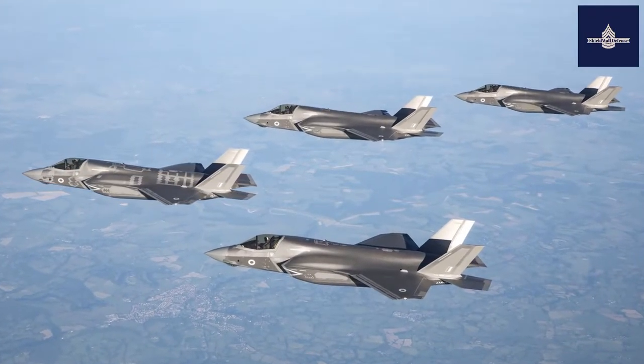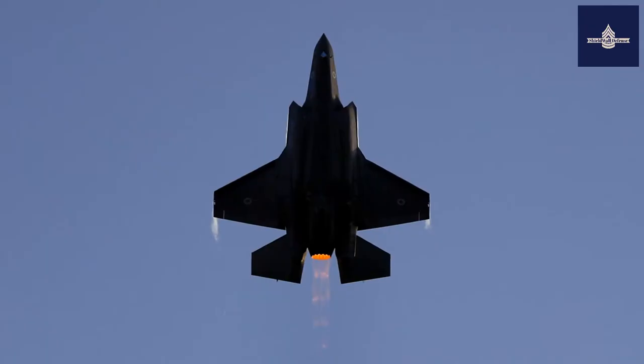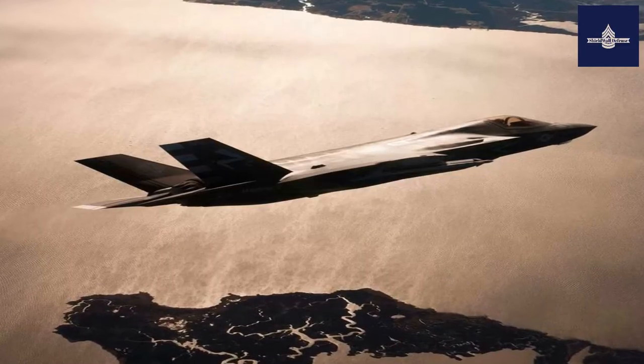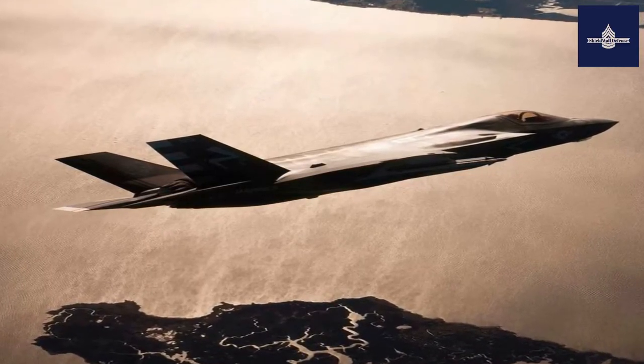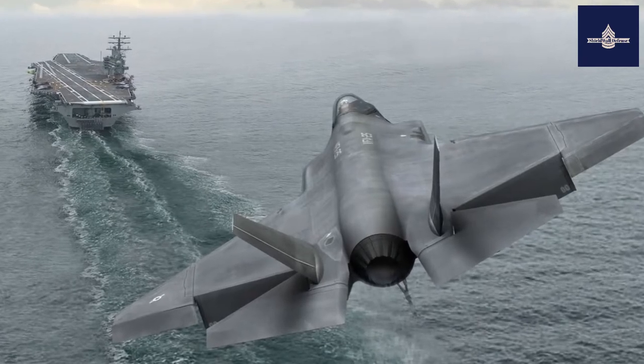The U.S. plans to buy 2,456 F-35s through 2044, which will represent the bulk of the crewed tactical air power of the U.S. Air Force, Navy, and Marine Corps for several decades. The aircraft is projected to operate until 2070.